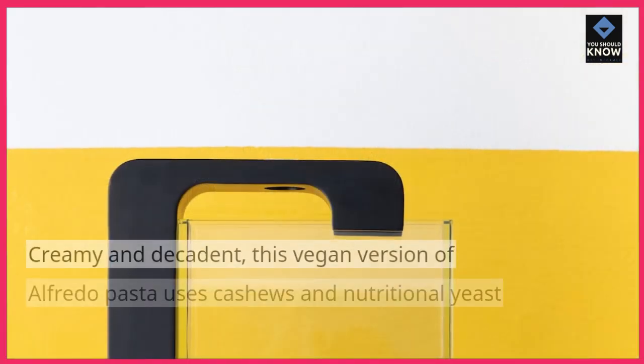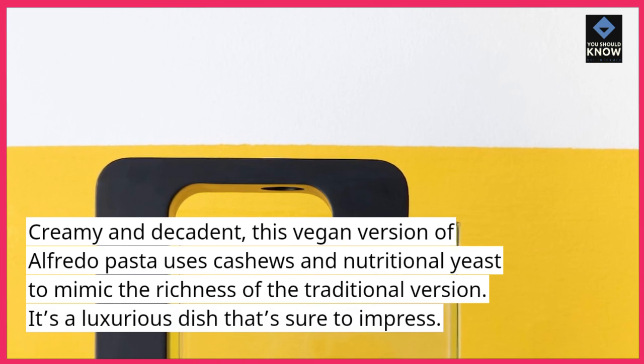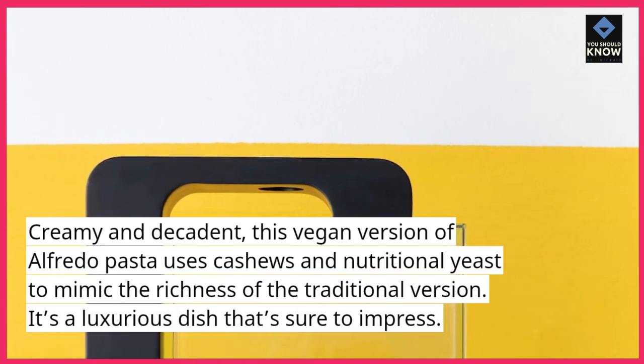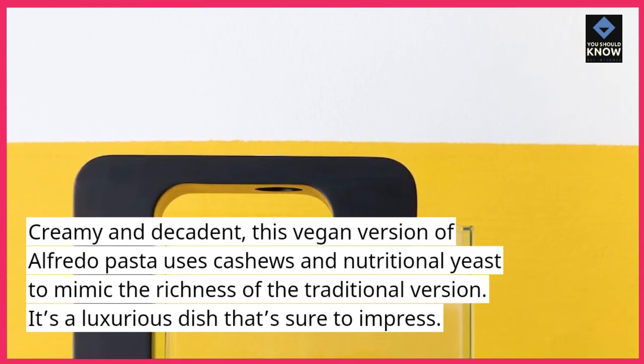Vegan Alfredo pasta. Creamy and decadent, this vegan version of Alfredo pasta uses cashews and nutritional yeast to mimic the richness of the traditional version. It's a luxurious dish that's sure to impress.